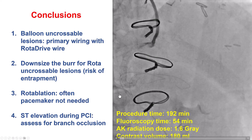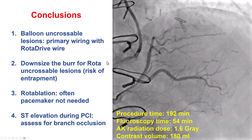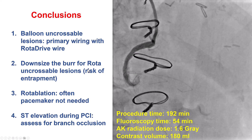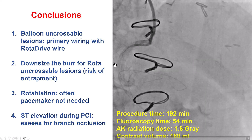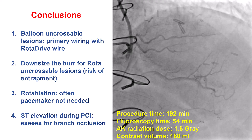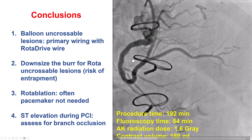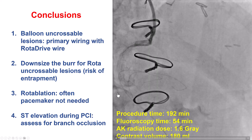If the rotablation burr does not cross through a heavily calcified lesion, we typically increase the speed from 140 to 160 to 180 to 200,000 RPM, do multiple runs, keep the duration of each run short, and avoid leaning heavily on the lesion to avoid significant decelerations. If that doesn't work, one option is to downsize the burr — in this case, we went from a 1.5 millimeter burr down to a 1.25 millimeter burr.